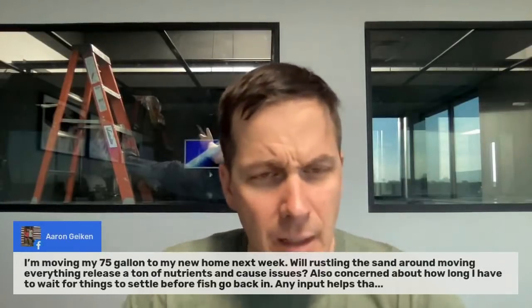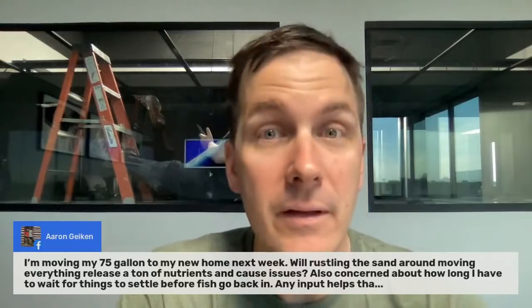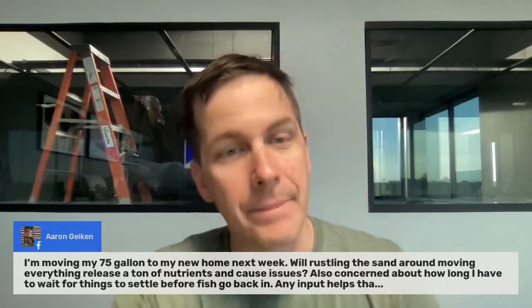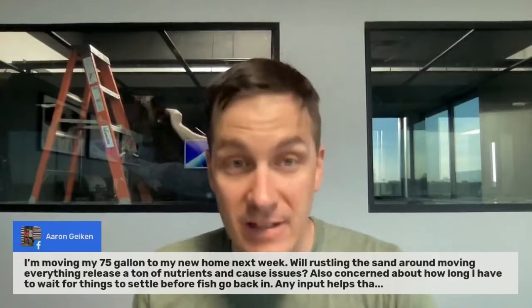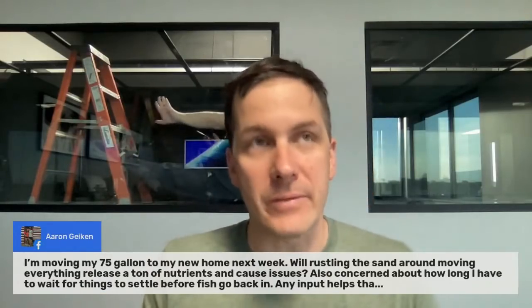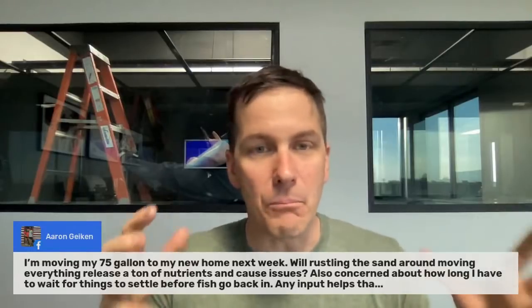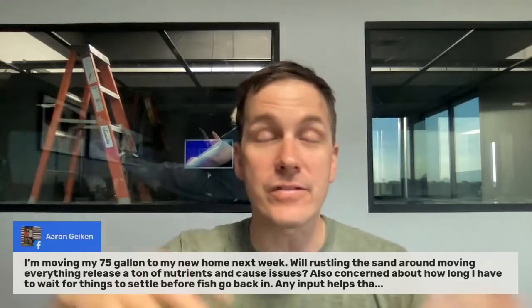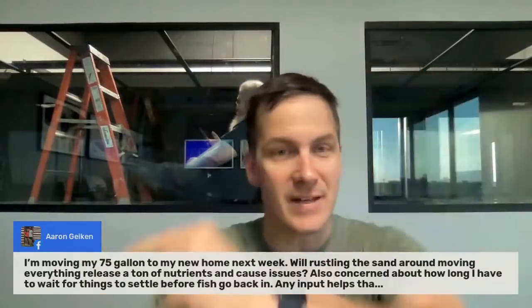Aaron says he's moving his 75-gallon to a new home next week — congrats! He's concerned about rustling the sand releasing nutrients and how long to wait before putting fish back in. Whenever I move a tank, I put in new sand. Your old sand is full of nasties — even at six months old, there's a lot of stuff stuck in there. Also, leaving sand in the tank during a move adds excess weight, which can cause issues since tanks are built to hold static weight, not to be moved around.